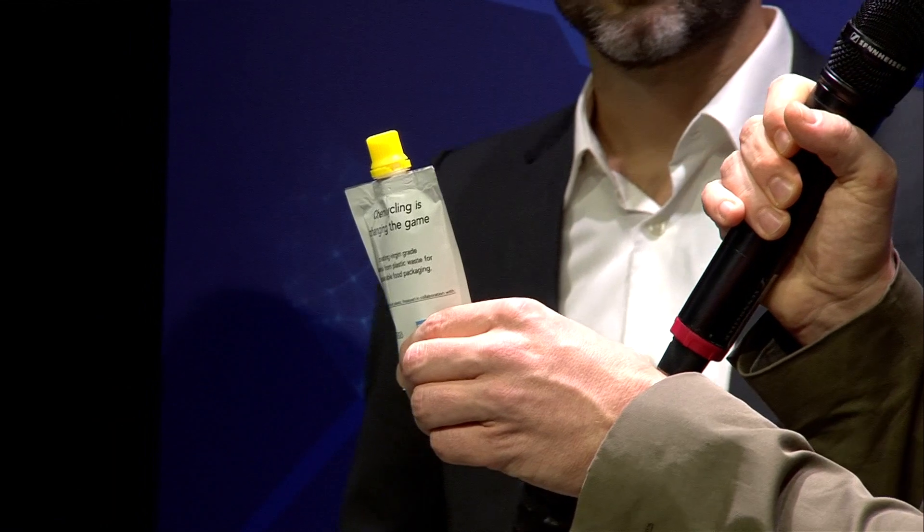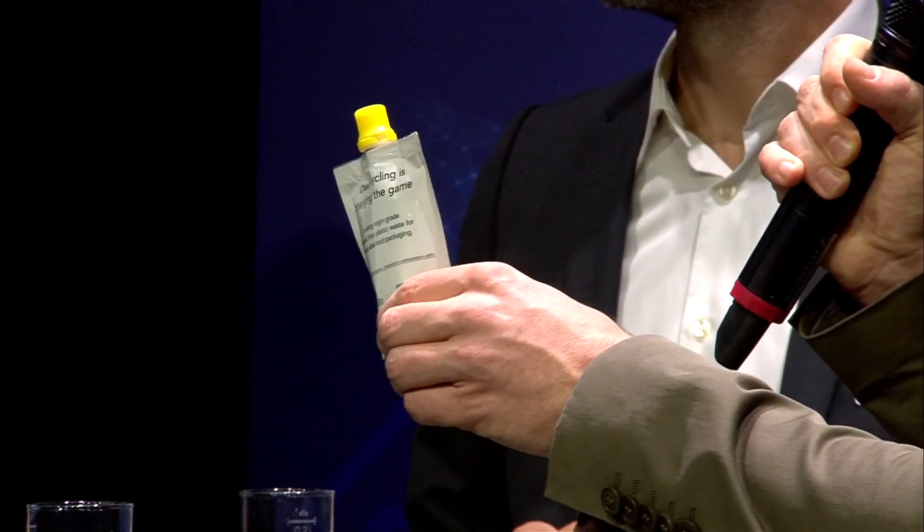Sven, Graeme, welcome. So we're talking about this smoothie pouch here, and it's not a normal one — it's a special one. Graeme, what's special about it?